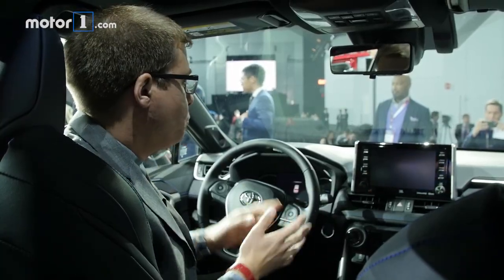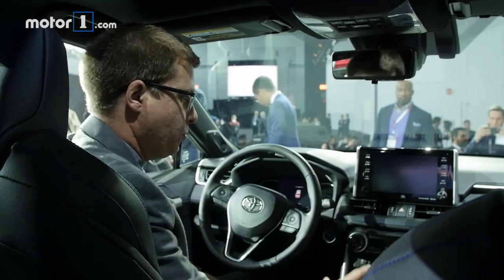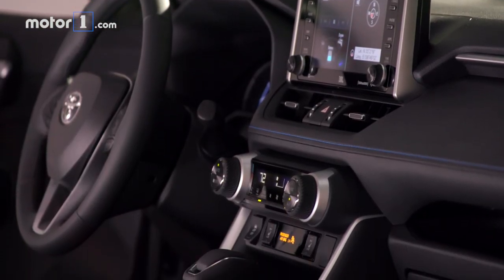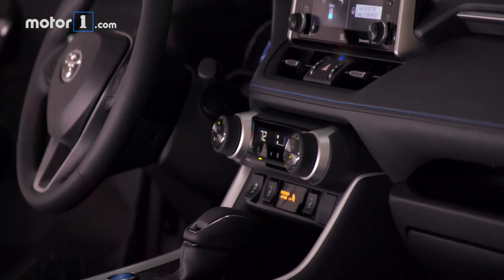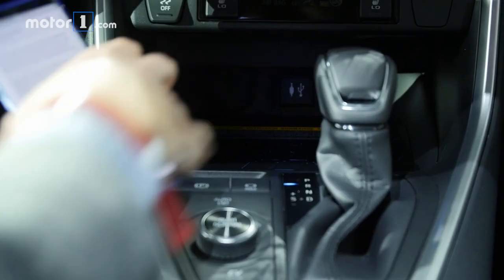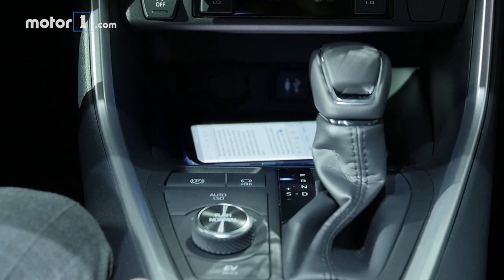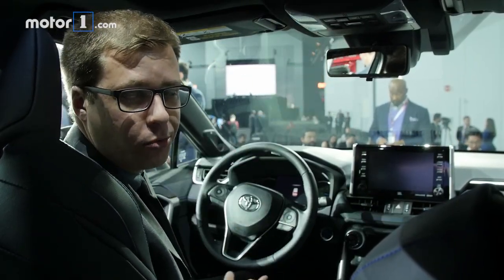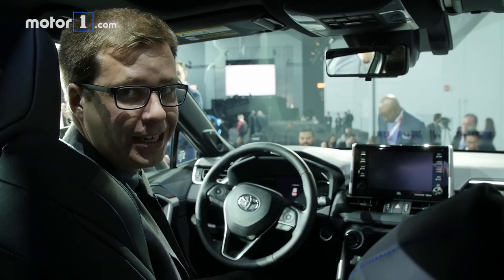The entire inside of the RAV4 is new too. There's a fresh design for the dashboard and center console. Up top we've got seven or eight inch touch screens, although there are also a lot of physical buttons for volume and tuning. There's a space to wirelessly charge your phone, a drive mode selector knob, and a cool new camera-based digital rear view mirror, just like we've seen from Nissan and Cadillac.